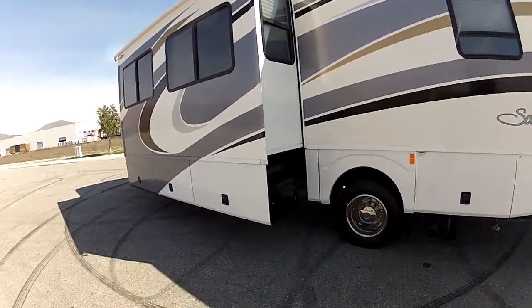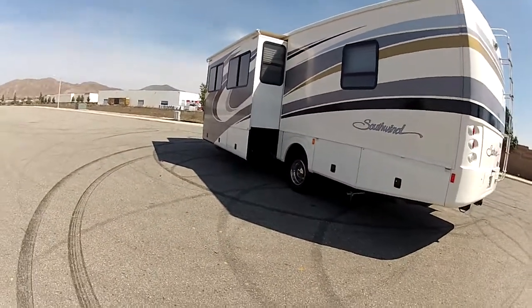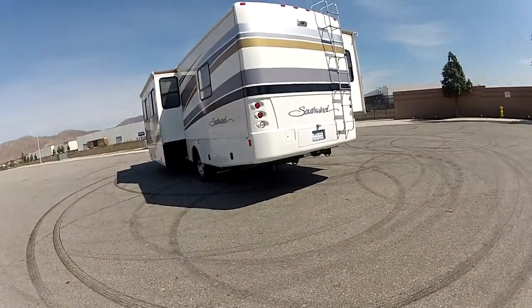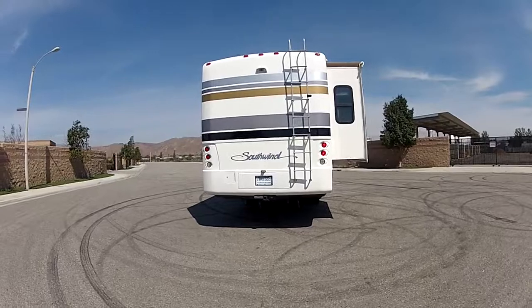Now this is the 32VS. Like I said, you can get this into any campground because it's the shorter one — it's not the big 40-footer. This thing is very maneuverable. A lot of people can fit them into their yards when you have space limitations that some of the bigger ones can't get into.